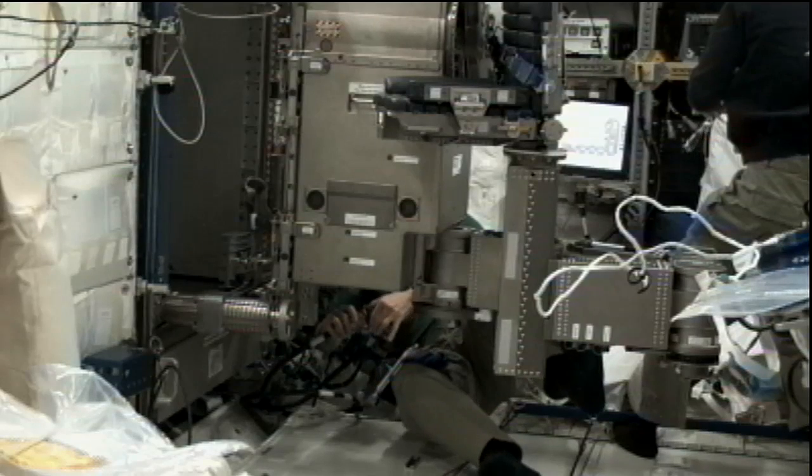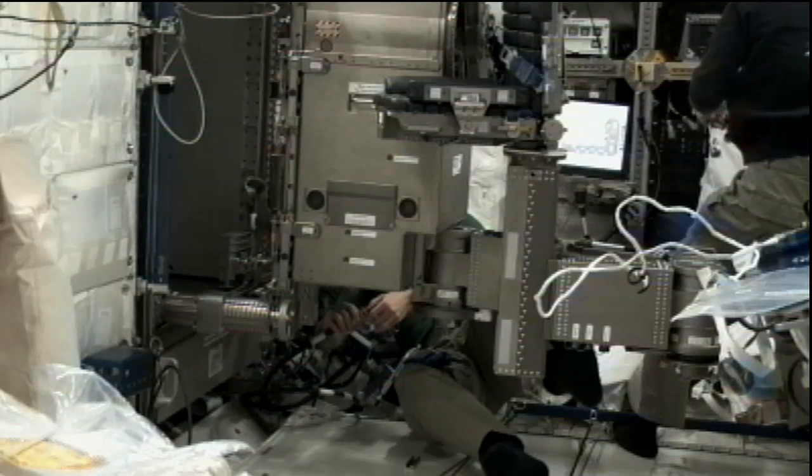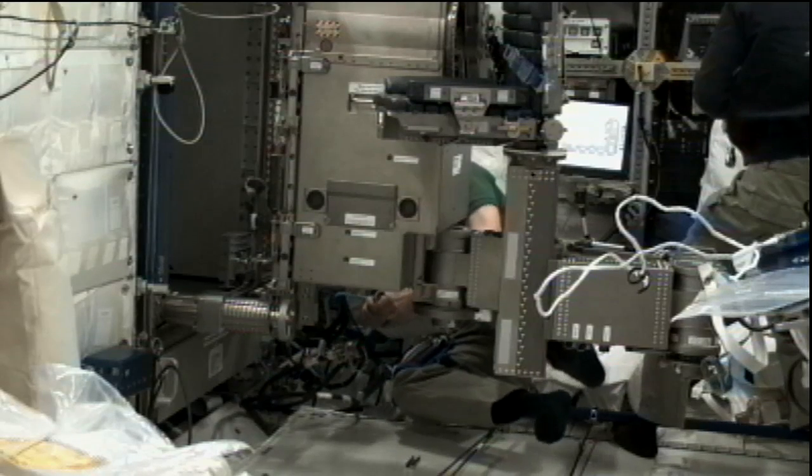It is called the MARES experiment, which stands for the Muscle Atrophy Research and Exercise System — a study of human physiology to better understand the effects of microgravity on the muscular system. It is provided by the European Space Agency.